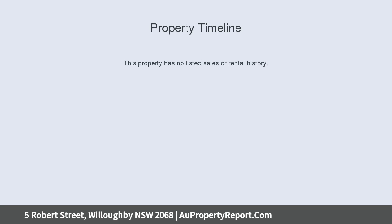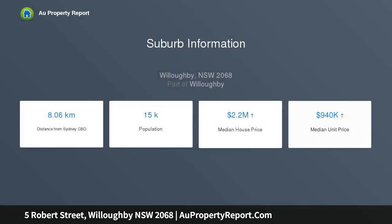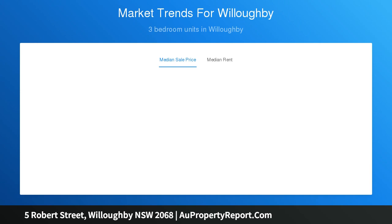Ideally positioned, it's a stroll to city buses, Willoughby Park, and the local cafe, while also within the Willoughby Girls High catchment. The central living room blends to a private internal courtyard.